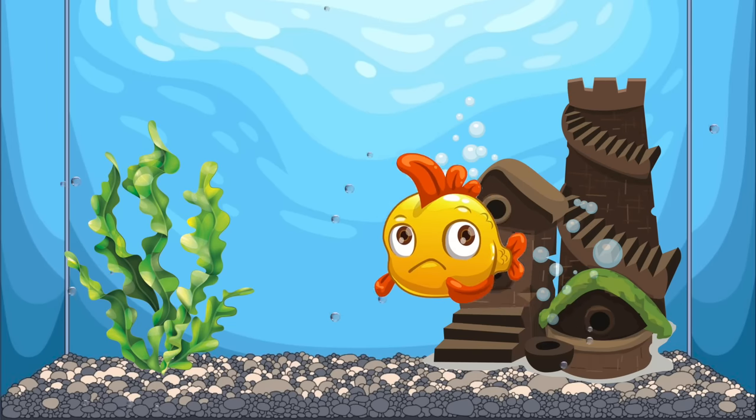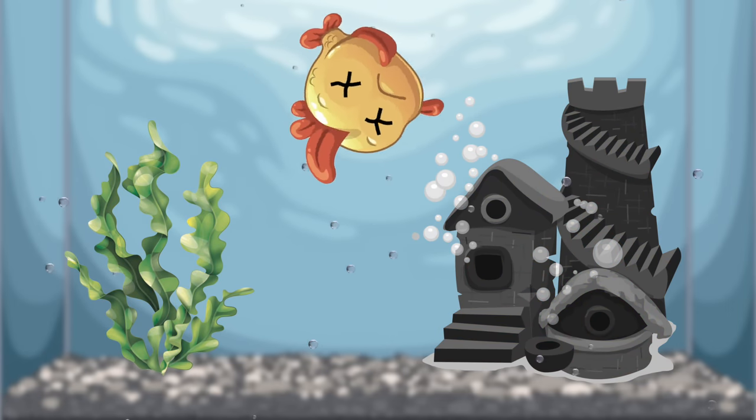Let me guess. You've stumbled upon this video because you just started an aquarium and you're struggling to keep your fish alive. You think you're doing everything right and can't understand why your water's always cloudy and your fish keep dying. Well, relax. I promise it's going to be okay because I'm going to help you get through it in this video. This is one of the most common things that new fish keepers experience. This is a dummy's guide to the nitrogen cycle.